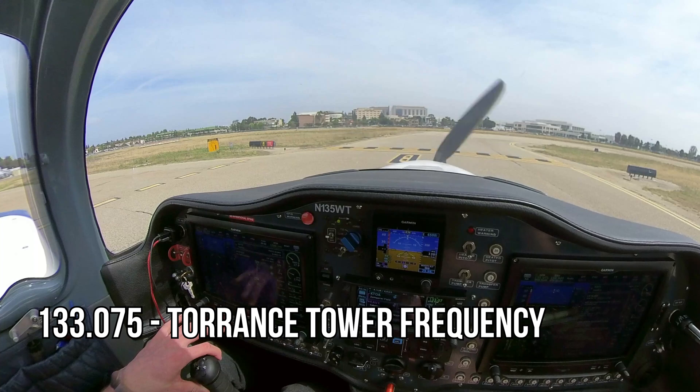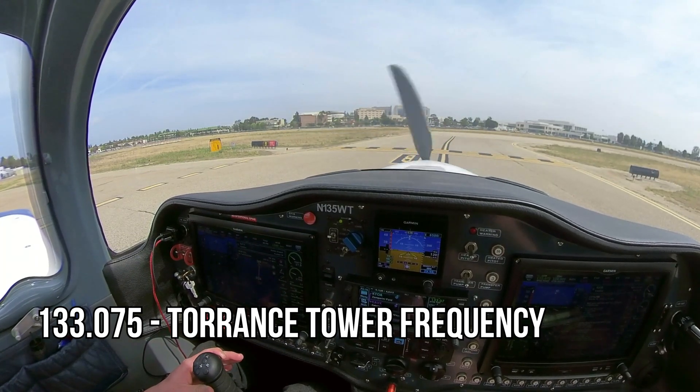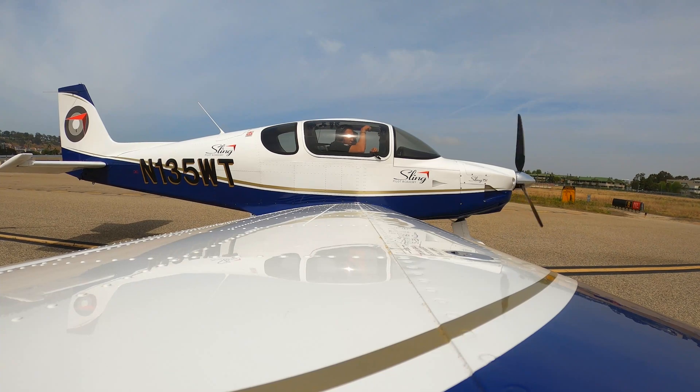And we will be doing a left 270 out of here. Torrance Tower, experimental Sling 135 Whiskey Tango holding short runway 11 left for a left 270 departure. Sling 135 Whiskey Tango, Torrance Tower — left 270 departure is approved, 11 left, clear for takeoff. Left 270 approved, 11 left, clear for takeoff, 5 Whiskey Tango.